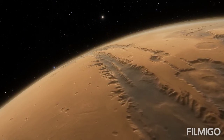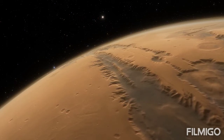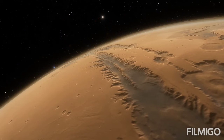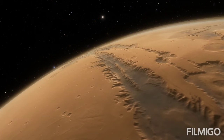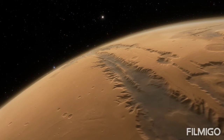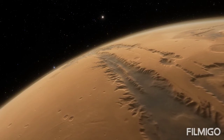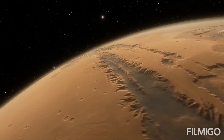The red planet is home to both the highest mountain and the deepest, longest valley in the solar system. Olympus Mons is roughly 17 miles high, about three times as tall as Mount Everest, while the Valles Marineris system of valleys, named after the Mariner 9 probe that discovered it in 1971, reaches as deep as 6 miles.